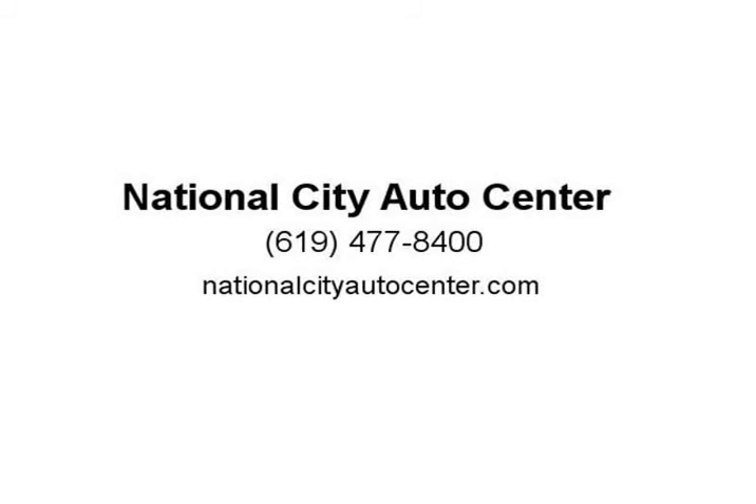Safety is a priority at Nissan, featuring anti-lock disc brakes. Visit us at NationalCityAutoCenter.com.